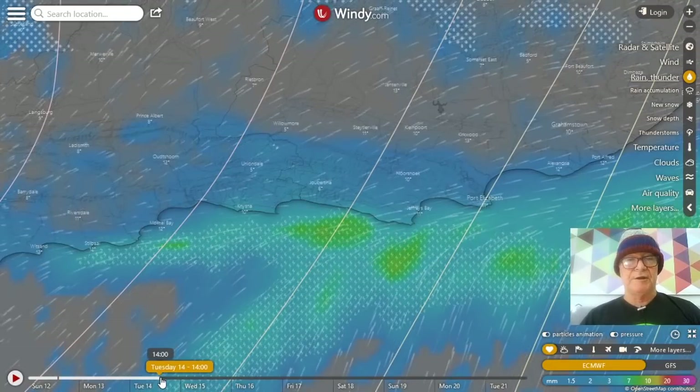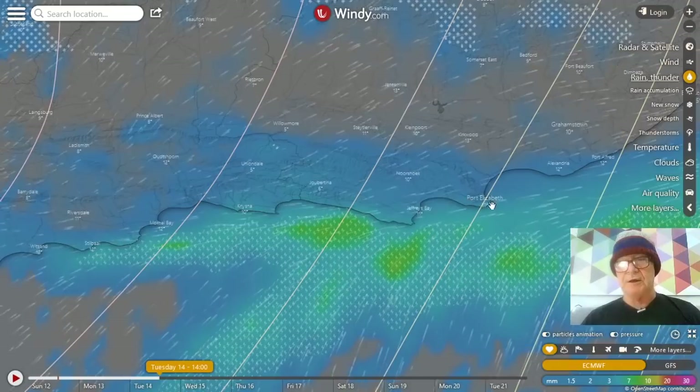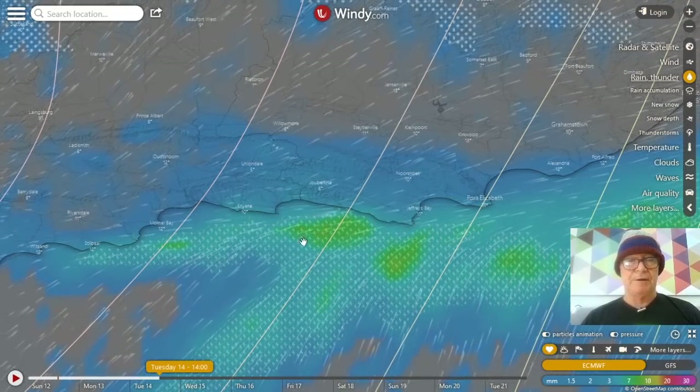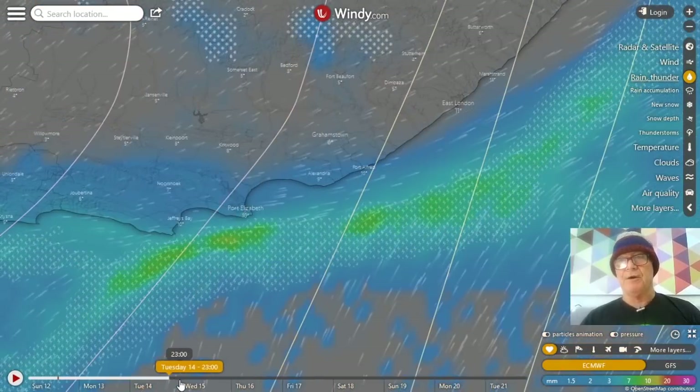Along the Southern Cape on Tuesday, also lots of rain and thunderstorms, mostly out to sea. Let's hope that the Theewaterskloof Dam gets a bit of rain — looks like it might. It does seem to peter out though and go past.